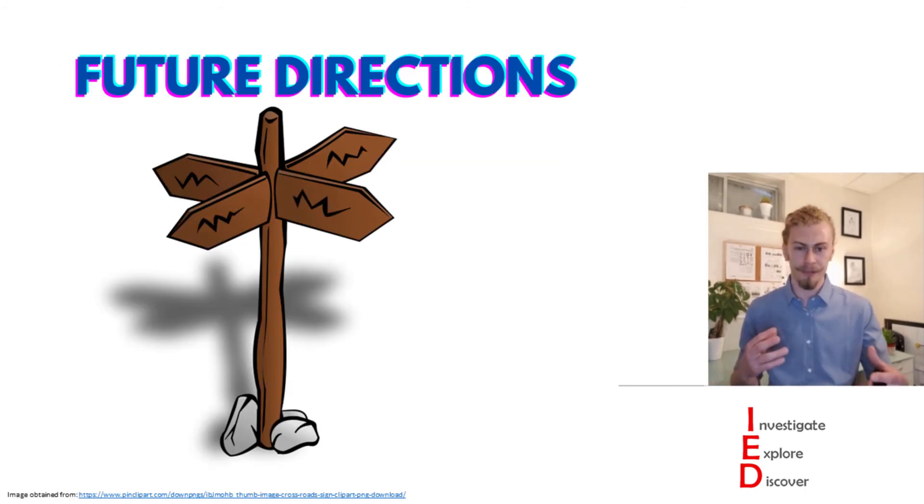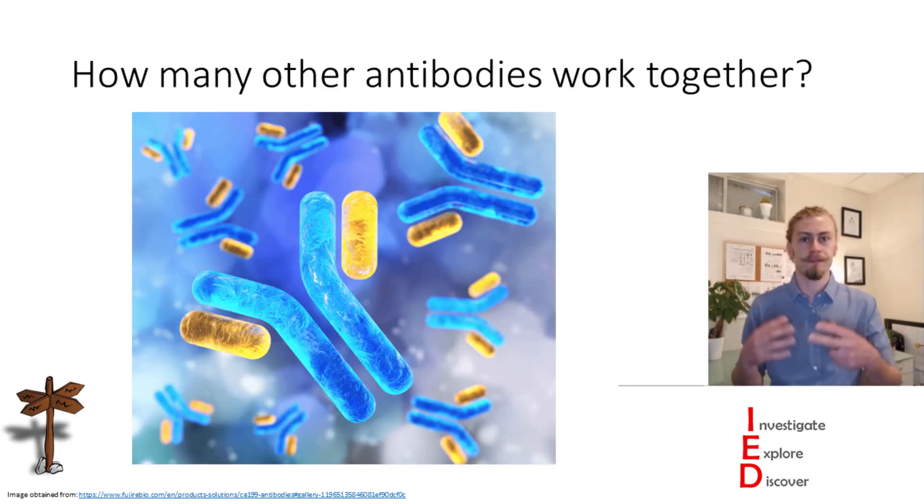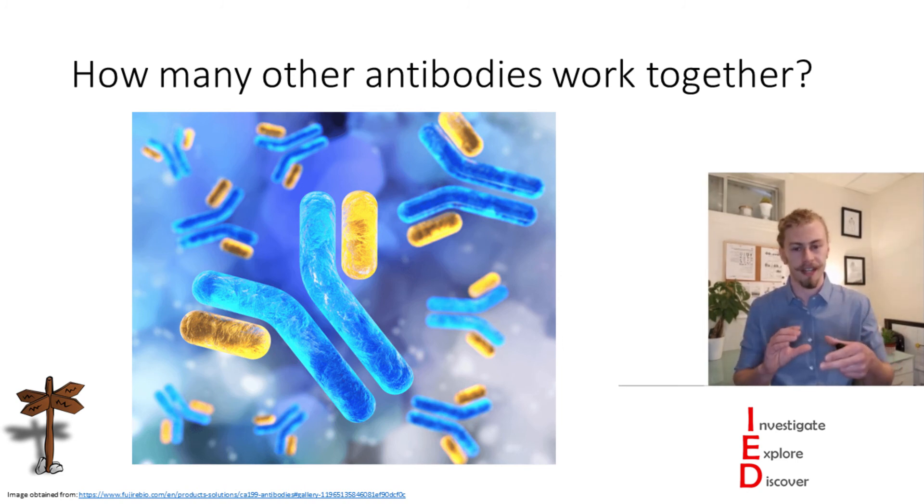When going through this information I had a few questions about how this research could be continued. My first question is: because this is a relatively new phenomenon of antibodies working together, how many different forms of infection do we know of that are actually working in this way? How many have non-neutralizing antibodies and neutralizing antibodies working together to enhance our immune responses?